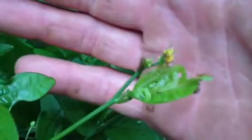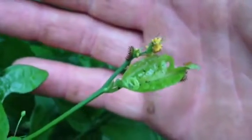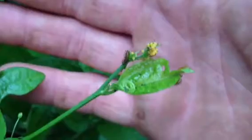Brent Knoll here of Knoll Landscape Design, out here at our exotic bamboo nursery in West Miami. Take a look at these pretty little guys here — these are Gulf Fritillary caterpillars, and they're chomping away on this corky stem passion vine.